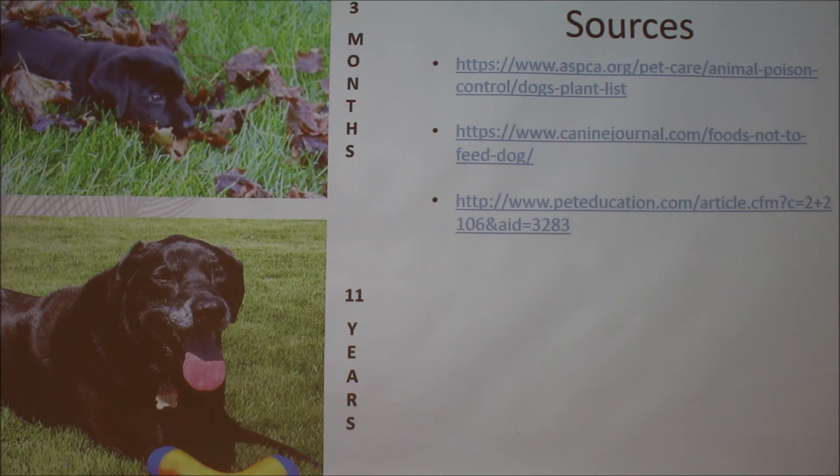Another student shared that their rescued beagle got off her leash, got into the garage, and ate rat poison within the first few days of being home. They had to rush her to the vet and she was there for two or three days, but she recovered.